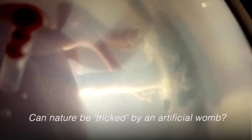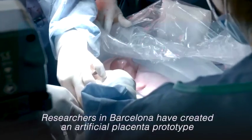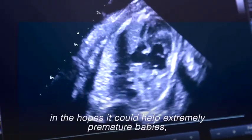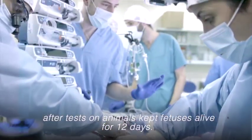Can nature be tricked by an artificial womb? Researchers in Barcelona have created an artificial placenta prototype in the hopes it could help extremely premature babies. After tests on animals, the device kept fetuses alive for 12 days.